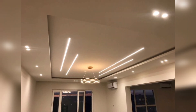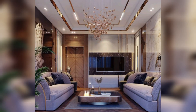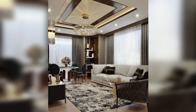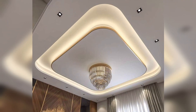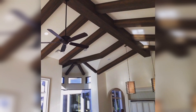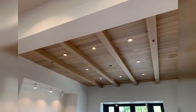Colorful accents: add a splash of color to the ceiling to create a focal point and tie in with the overall color scheme. Mirrored ceiling: install mirrored tiles or panels for a glamorous and reflective effect, making the room feel larger.